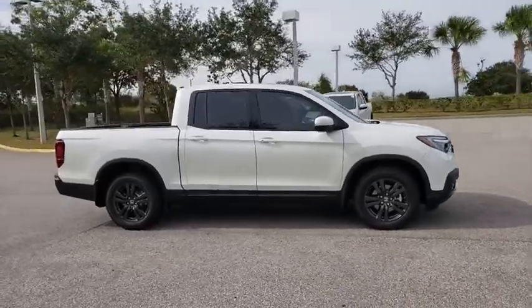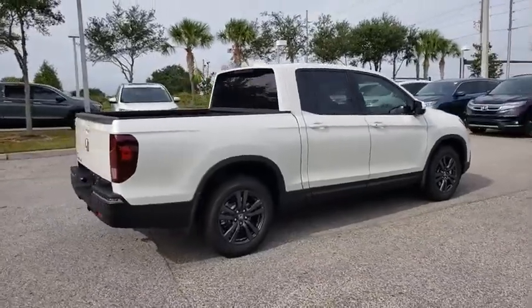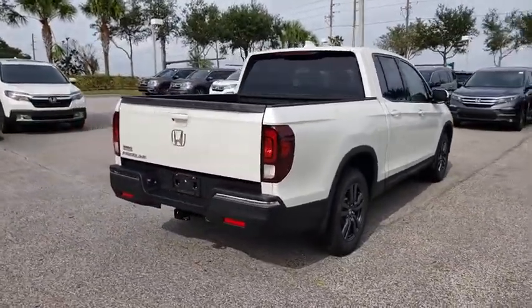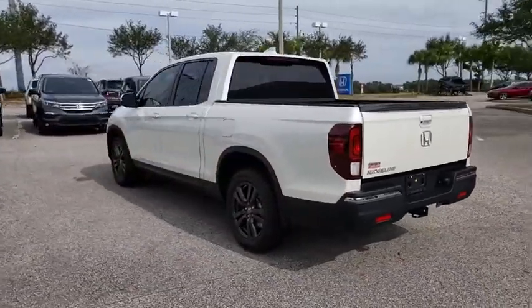2019 Honda Ridgeline. The Ridgeline was designed to give you exactly what you need to get the job done. And with Honda quality built right in, this truck can be with you for the long haul. Here are some of this vehicle's great options.